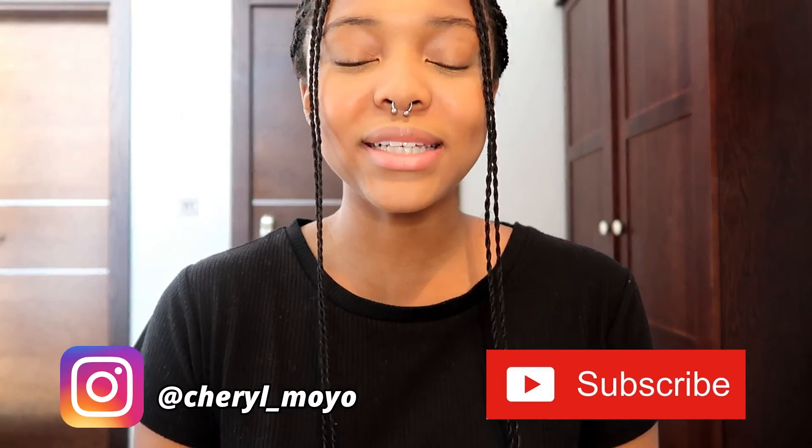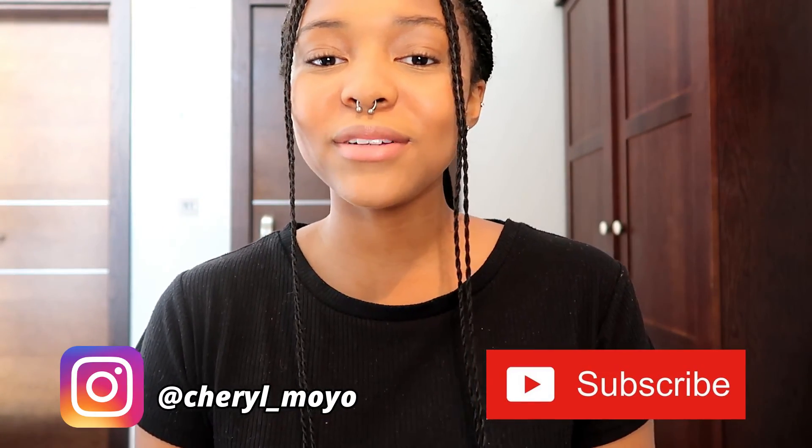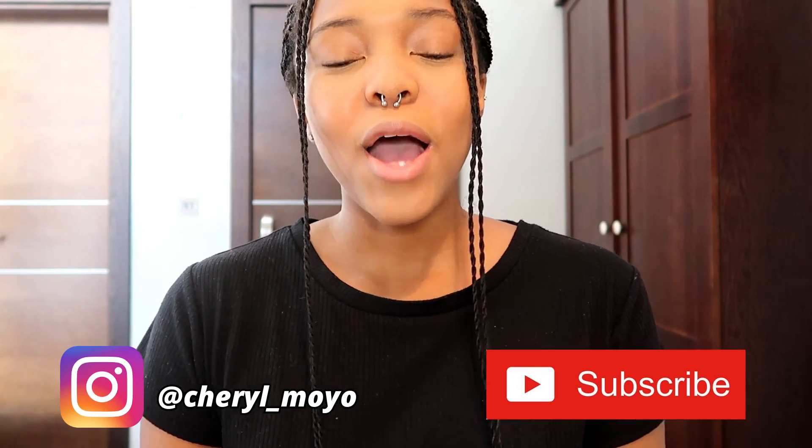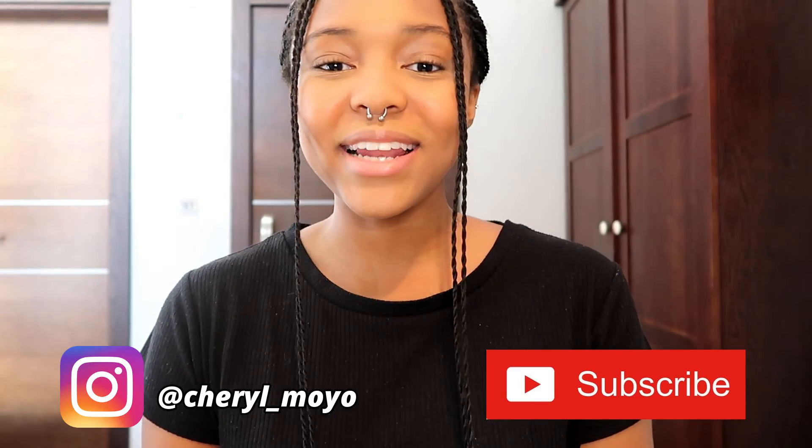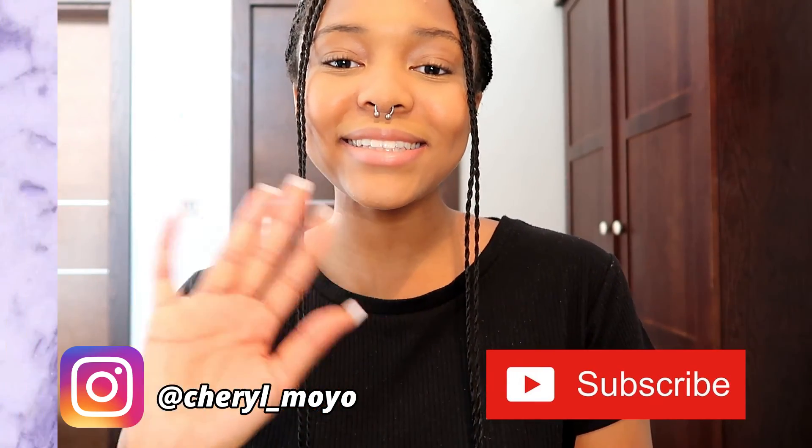I hope you guys enjoyed this video. Let me know what you think of my tips. Be sure to like, comment, and subscribe to join the C Squad, and hit that notification bell to be notified when I upload new videos. I post every Wednesday and Sunday at 5 p.m. London time. I'll see you guys in my next video, bye!